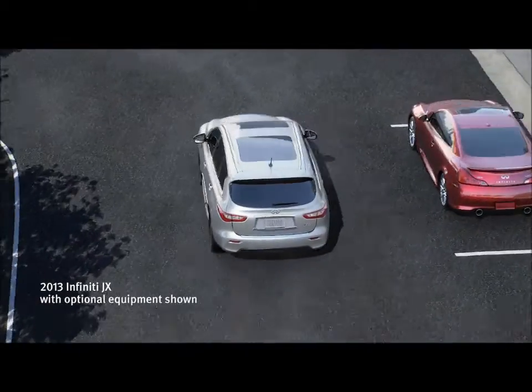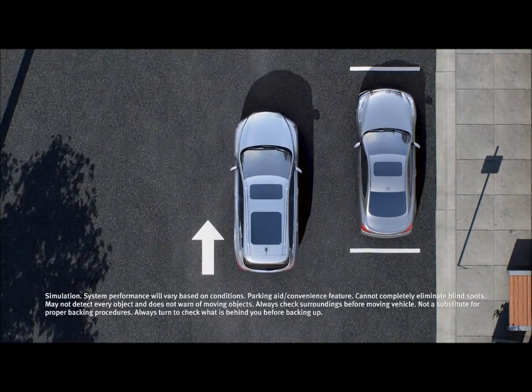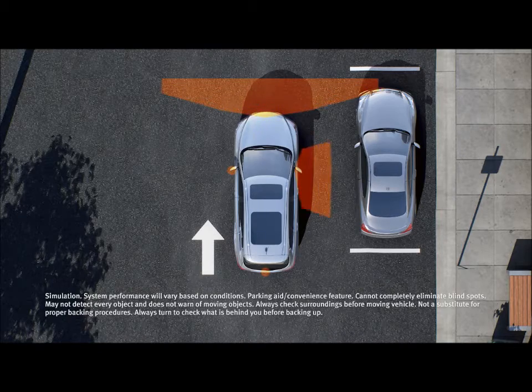At Infiniti, we anticipate that when coming or going, you'll be surrounded by obstacles to avoid. That's why we developed intuitive technology to help make parking easier.